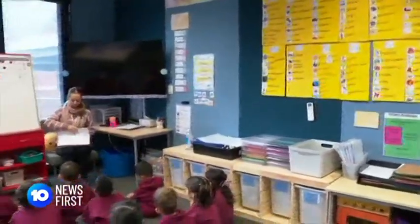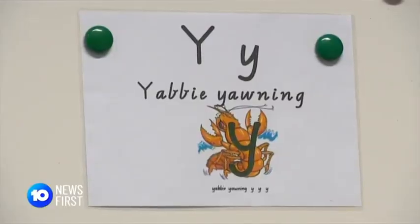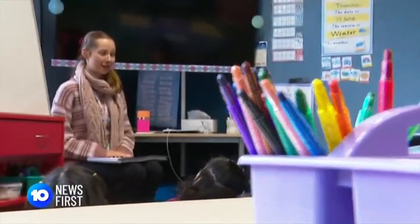Phonics will replace balanced literacy, a method which includes guessing words based on pictures and context. "We're taking away balanced literacy. There is only one clear approach and that is to put phonics at the heart. This is going to take that random element out of early reading instruction."